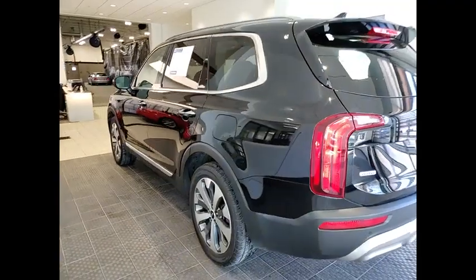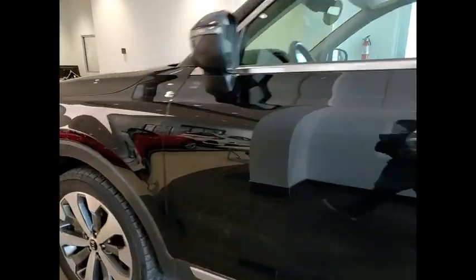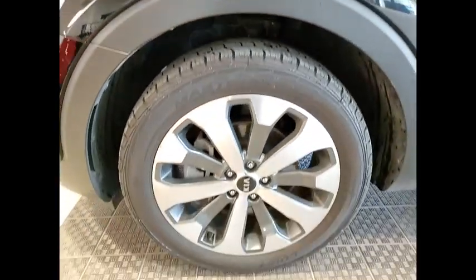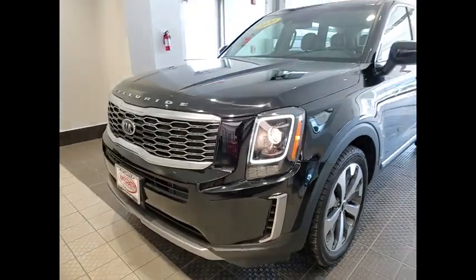Tire pressure monitor, blind spot monitor, heated mirrors, all-wheel drive, electronic stability control, alloy wheels, aluminum wheels, rear spoiler, remote engine start, brake assist.